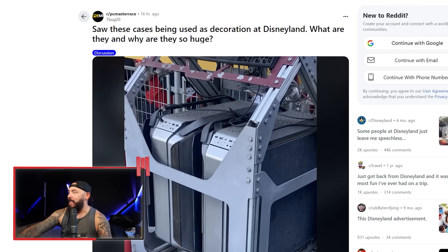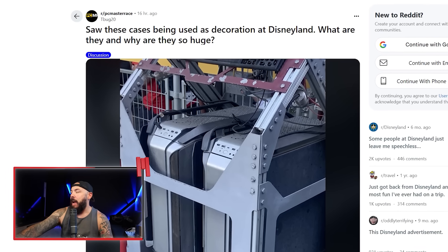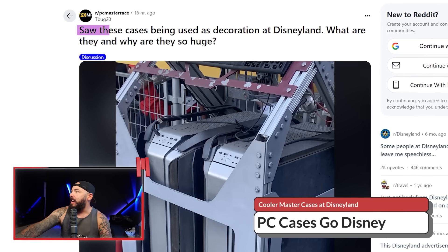Cooler Master cases were spotted as decor in Disneyland, of all places, and honestly they fit in way too well. I saw this pop up on the PC Mastery subreddit. A Reddit user said, 'I saw these cases being used as decoration at Disneyland. What are they, and why are they so huge?' Tell me that full-size giant cases have died without telling me.